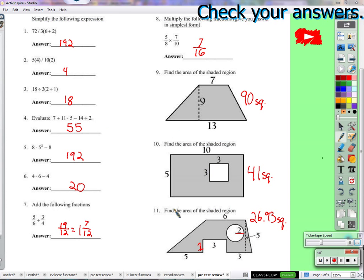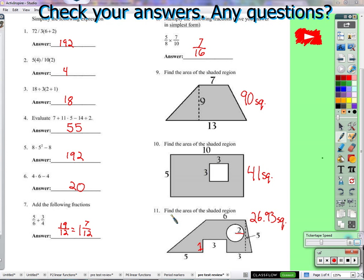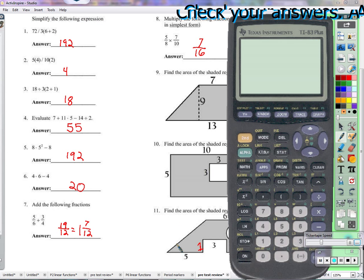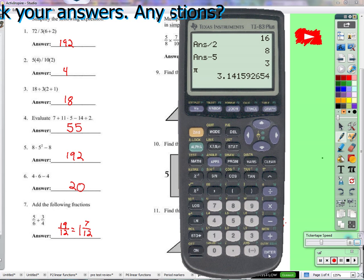I got 26.94. The reason we got different answers is because you probably used 3.14 for pi. I used more digits of pi than just you — I used whatever my calculator has stored as pi, which is several decimal places. So if I use that as pi, sometimes you'll get a slightly different answer. But if you use 3.14, that's fine.